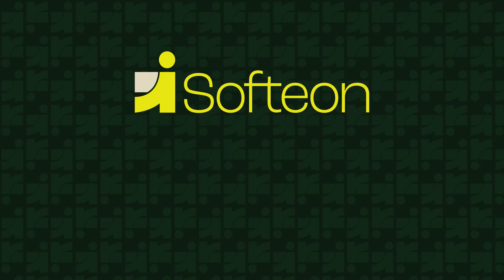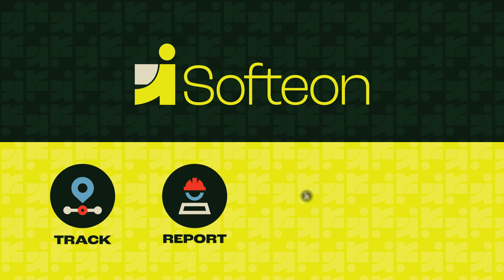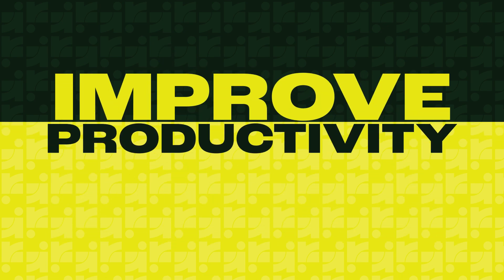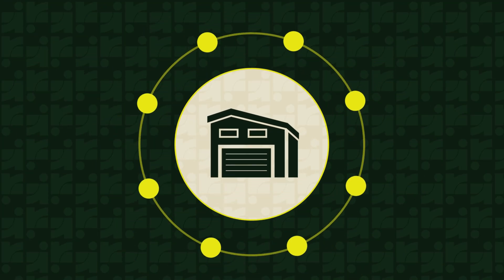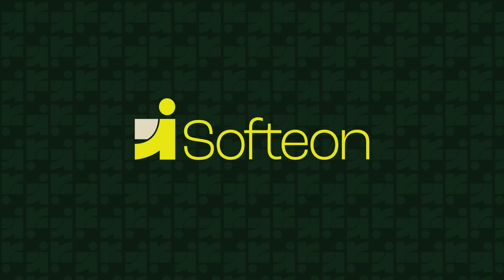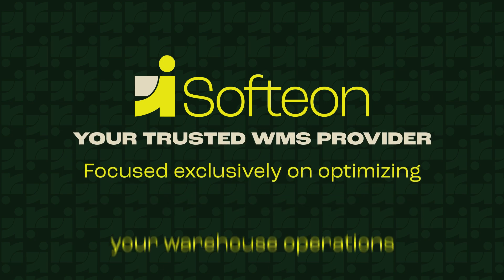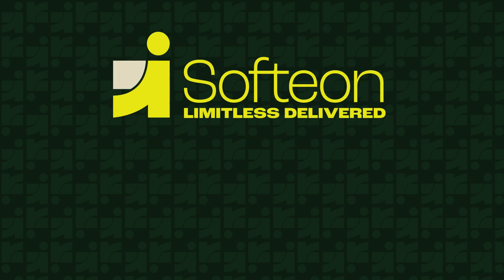Softeon WMS also includes labor management capabilities to track, report, incentivize and enhance labor performance across your network to improve productivity and customer satisfaction. Enhance your 3PL warehouse with Softeon, your trusted WMS provider and the only Tier 1 vendor focused exclusively on optimizing your warehouse operations to drive growth and productivity. Limitless delivered.